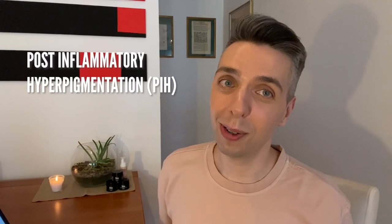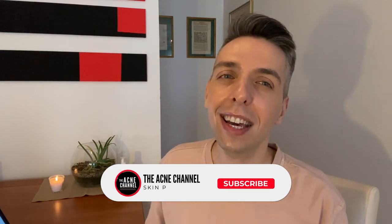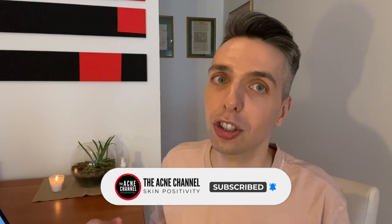When I say post-inflammatory hyperpigmentation and post-inflammatory erythema, I know it sounds so scary. But in this video, I'm going to simplify it and actually give you all the information that you need to make the right consumer choice.